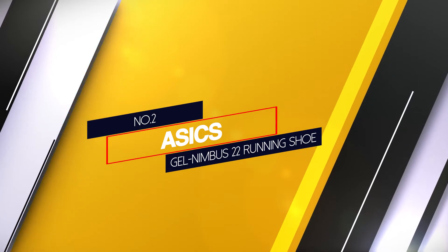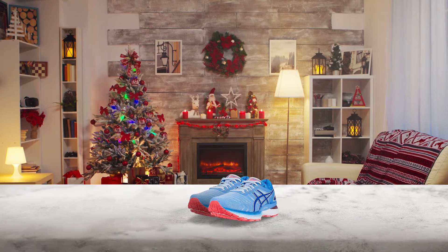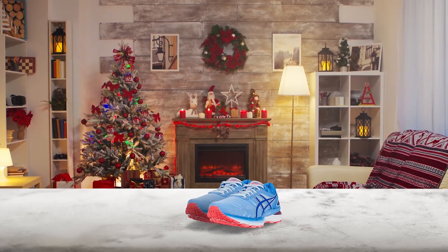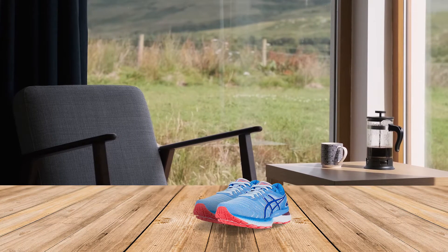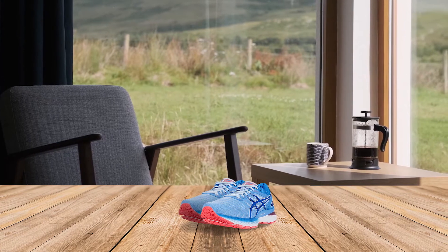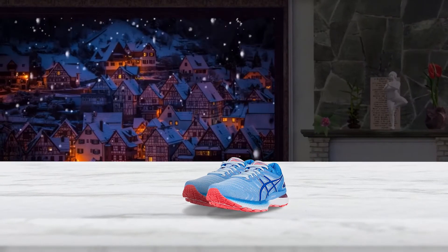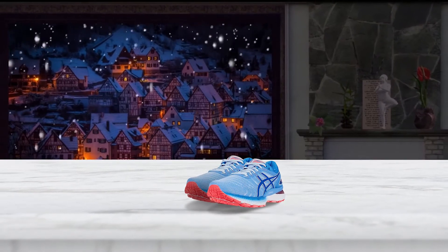Number 2: ASICS Gel Nimbus 22 running shoe. If you prefer a lot of padding, these gel cushioned shoes have an insole that your foot actually sinks into, helping to relieve pressure while you're running. Underneath that there's a loose layer of shock absorbing foam that adds a bit of structure to the shoe. These shoes have also won over many reviewers with conditions like tendonitis and plantar fasciitis. With a breathable engineered mesh upper and supportive outsole, these shoes are great for long distance runs inside.